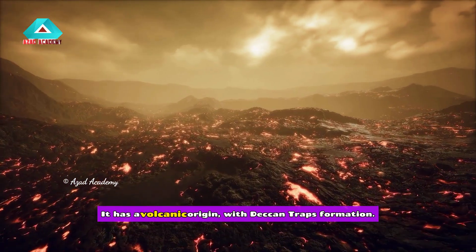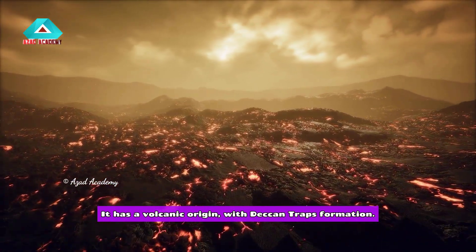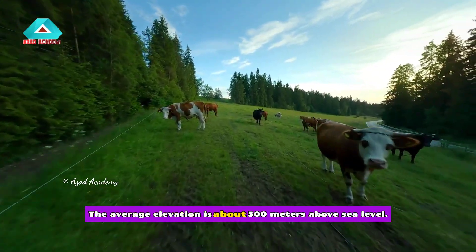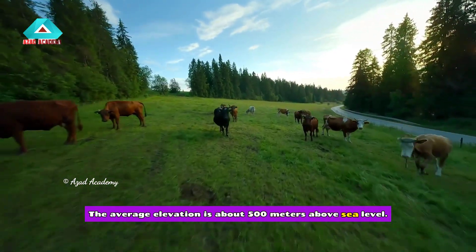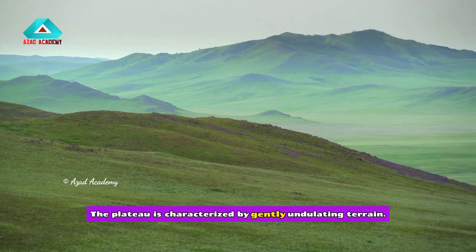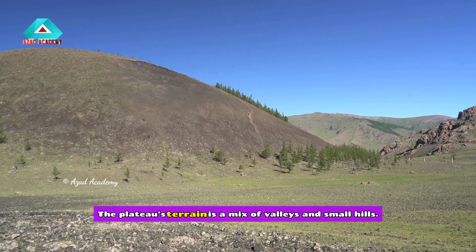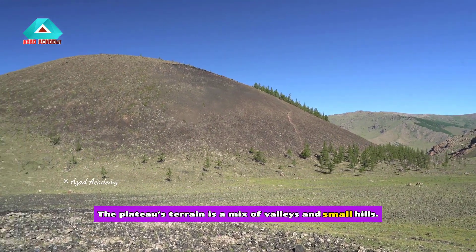It has a volcanic origin with Deccan Traps formation. The average elevation is about 500 meters above sea level. The plateau is characterized by gently undulating terrain, with a mix of valleys and small hills.